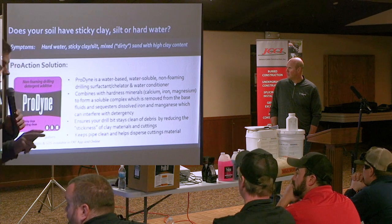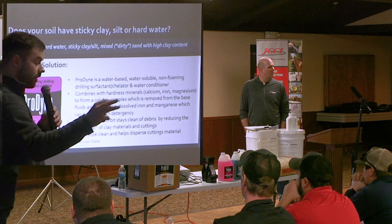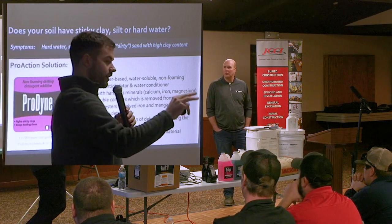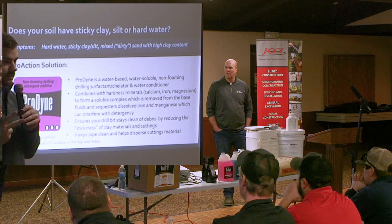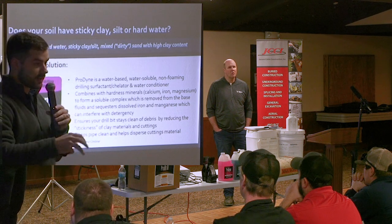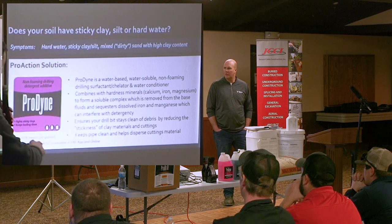ProDyne is a two-in-one product. If you've ever used soda ash, you know it softens your water so that your bentonite yields better or your polymers work better. ProDyne softens your water, which allows your ProDrill or whatever other products you're adding to disperse and hydrate more efficiently. But it also acts as a detergent. If you've ever used a soap or detergent while drilling, you know it makes a big difference for your drill tooling, your visage, your straggler, your rollers, and it saves your rod wiper.